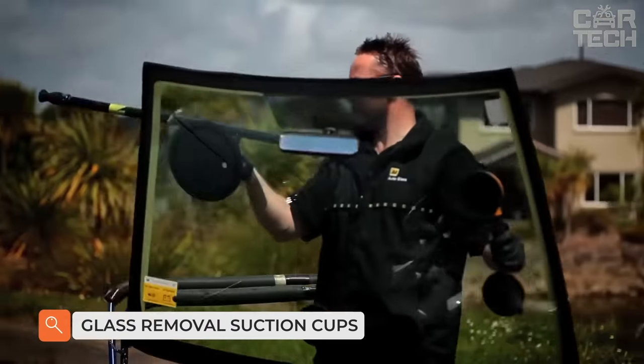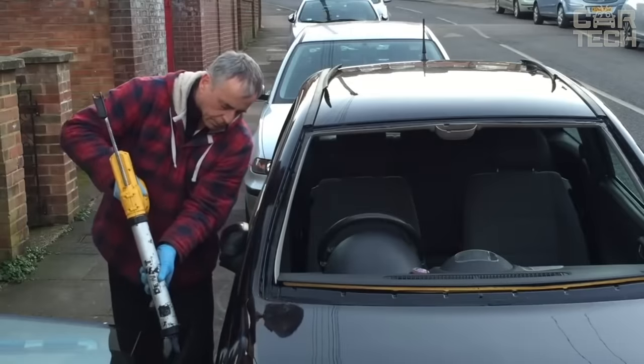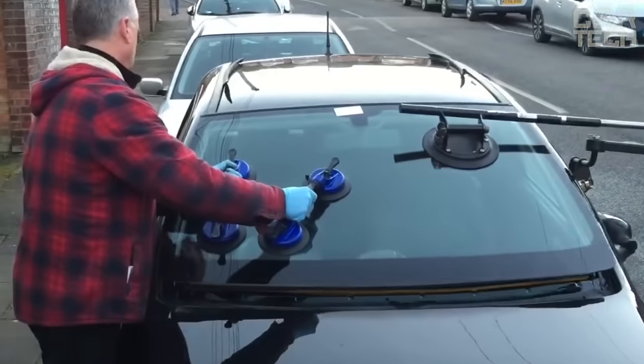For safe removal of glass, special suction cups must be used. This tool is made of high-quality aluminum alloy. High-quality suction cups and auxiliary devices ensure reliability when fixing and guarantee safety when carrying and fixing glass, mirrors, or double-glazed windows.